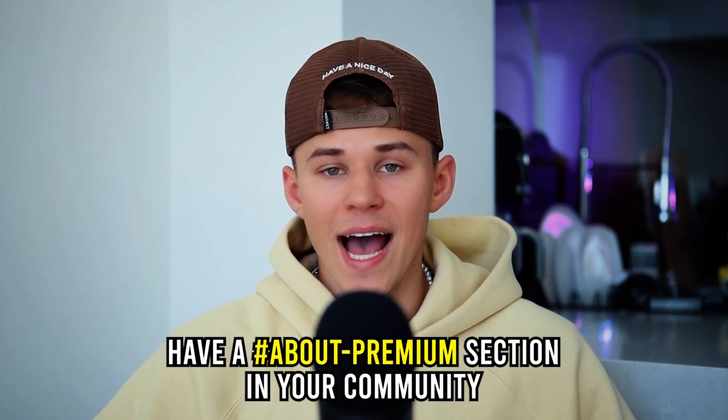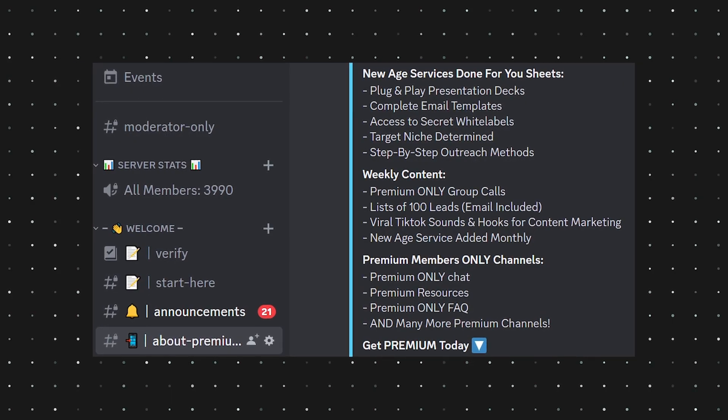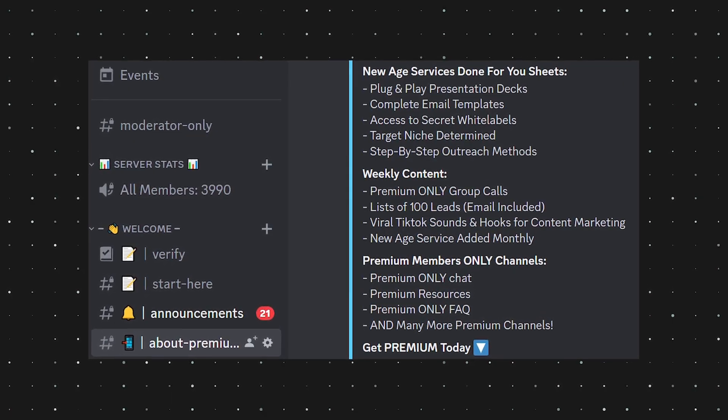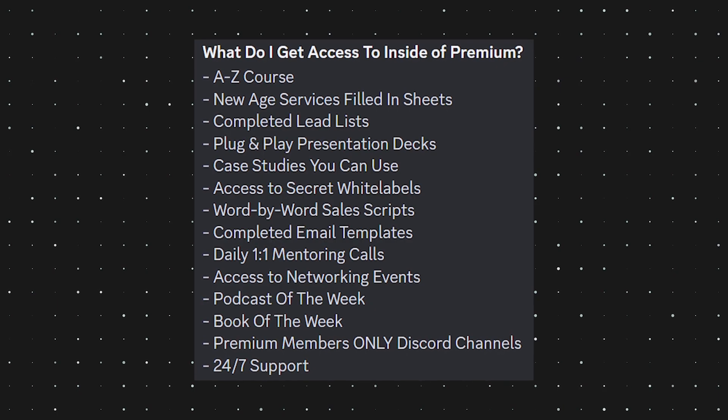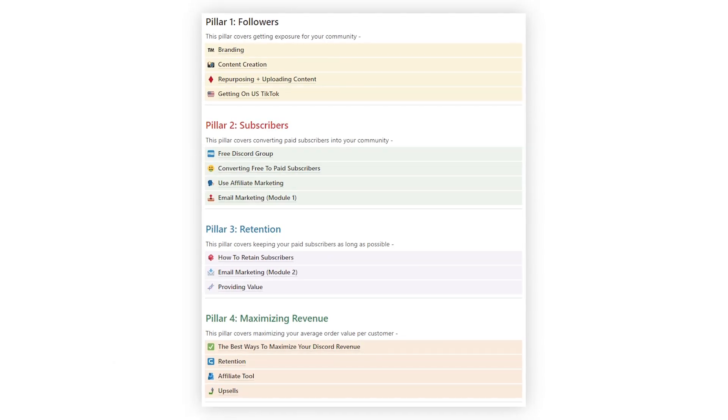Now that we have high-quality traffic in our Discord community, the question is how do we convert them? First off, it's essential that you have an 'about premium' section in your Discord community. This section should have a value stack of things they would be interested in — things they get immediate access to as soon as they pay their $30, $40, or $50 per month. And if they don't convert right away, get them to opt in to some sort of free offer, like a PDF or the mini-course they just received. You can also offer a discount if they bring any of their friends into the community.